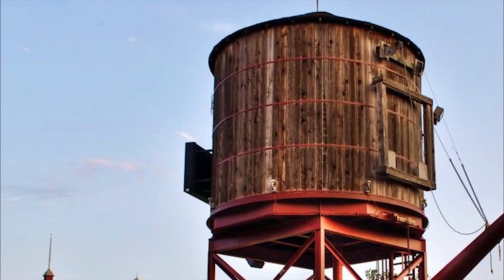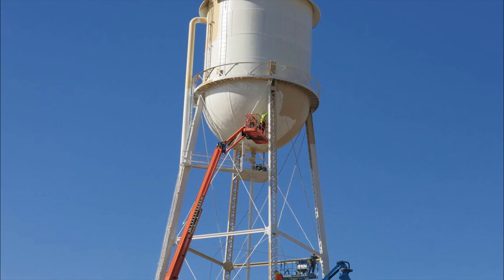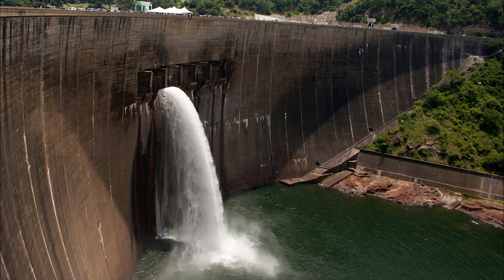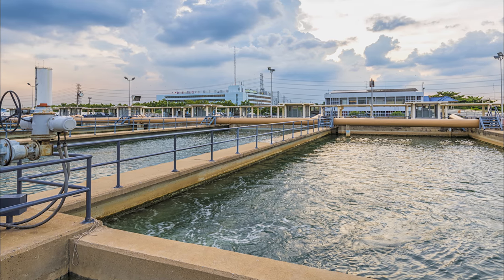When these water towers were first in service, how did cities actually get water up that high? Well, in New York, windmills were used to pump water from hand-dug wells. Today, water is generally extracted from a river, well, or local lake, and then sent to a water treatment plant to remove sediment and bacteria.